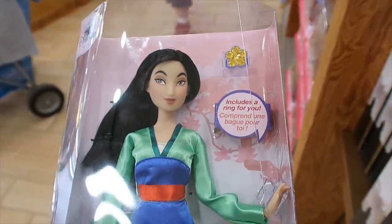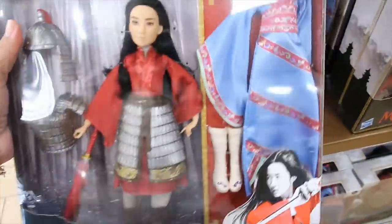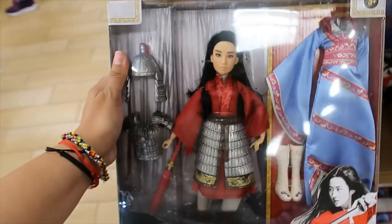Let me get you closer to this one. And then there's also this option — this set is $24.99. Wait, how much was it originally? Ooh, $49.99.